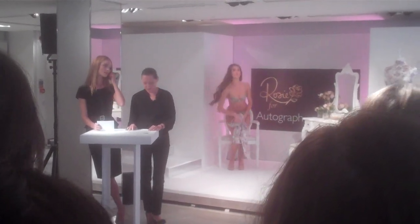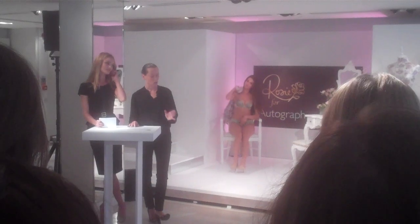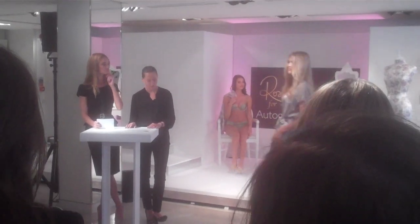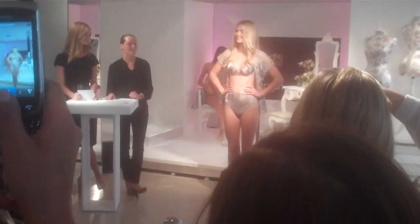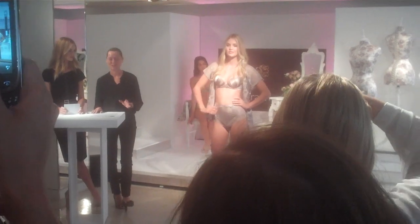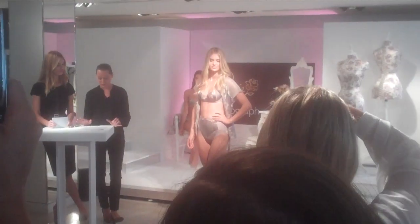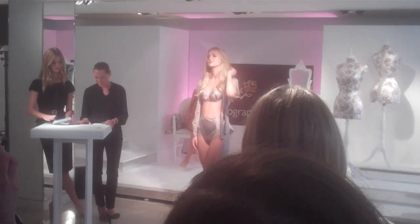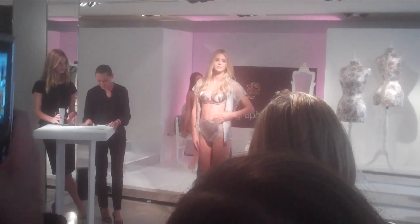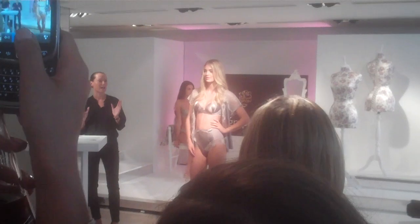Megan is wearing our second look, which is the taupe-coloured silk bra with high-waisted knicker. We all know that the big knickers had quite a fashion revival recently, and gone are the days of Bridget Jones comparisons. Our big knickers are gorgeous, of course, and help to create that iconic hourglass silhouette.